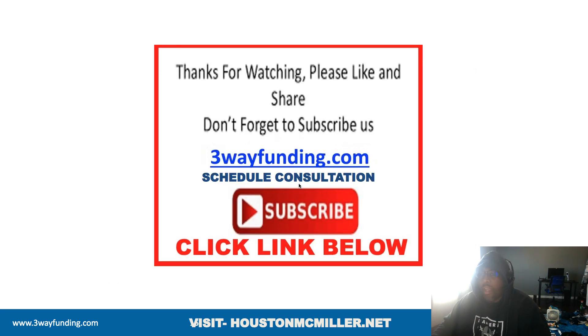This is Houston with Three-Way Funding. If you have any questions about setting up your business, how to get business funding, or how to get personal credit funding, click the link and schedule a one-on-one consultation. If you need to look at your personal credit report, the FICO link is in the description — make sure you get the $39.99 program because that will actually give you more data points. Thank you.